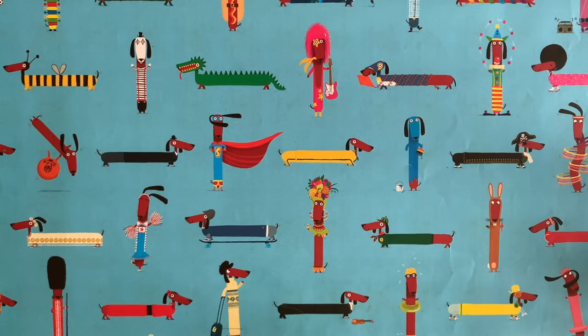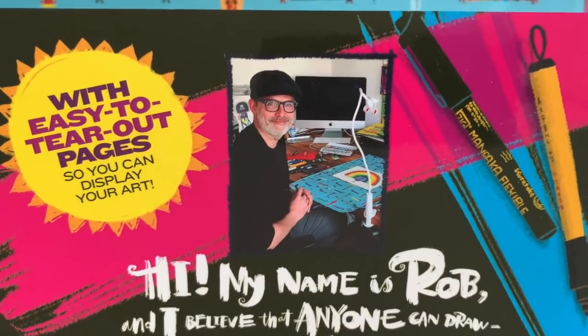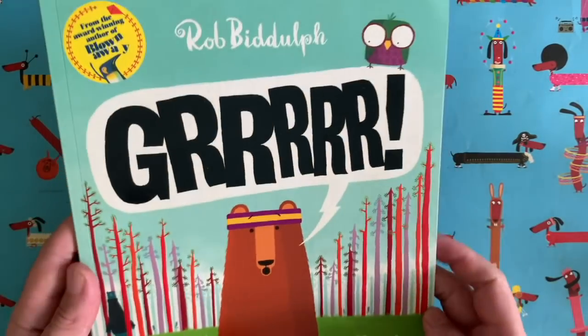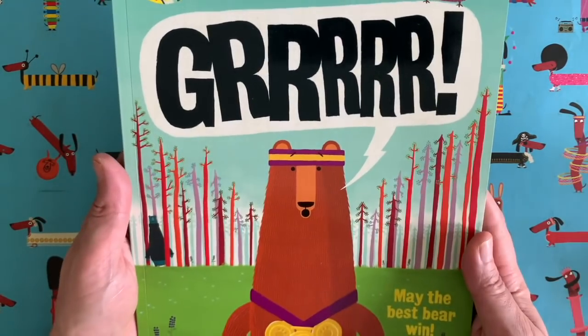Hello everybody and welcome to another episode of Draw with Rob, with me, Rob Biddulph. Here I am in my studio. I am a children's author and illustrator. You might know me from books like this one — it's called Grrrrr. It's all about a bear called Fred who loses his growl.